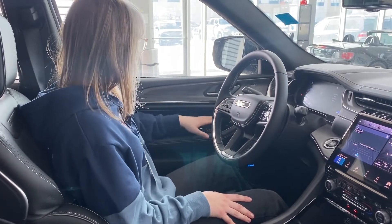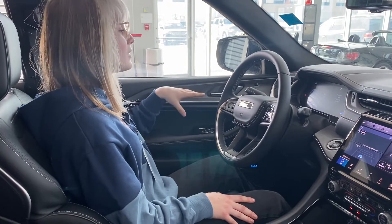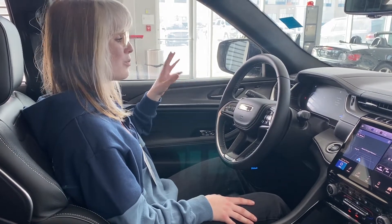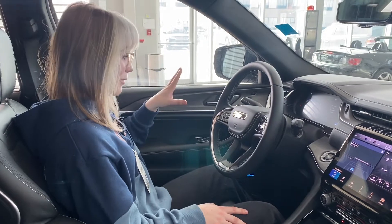Coming down here, you have your power mirrors, your power windows and your locks. We have a beautiful McIntosh sound system in here — very premium, top of the line. They use it in a lot of recording studios, it's really awesome. The bass is great, take my word for it.